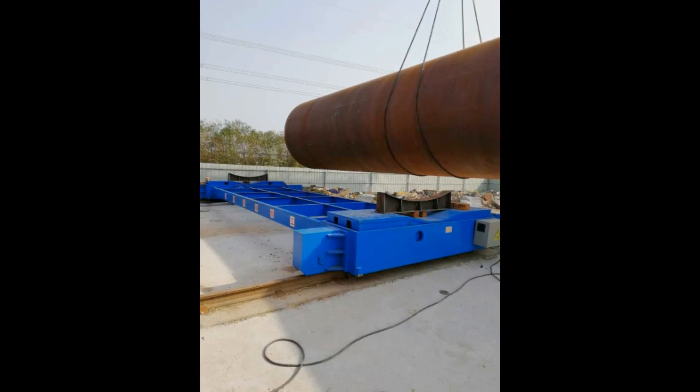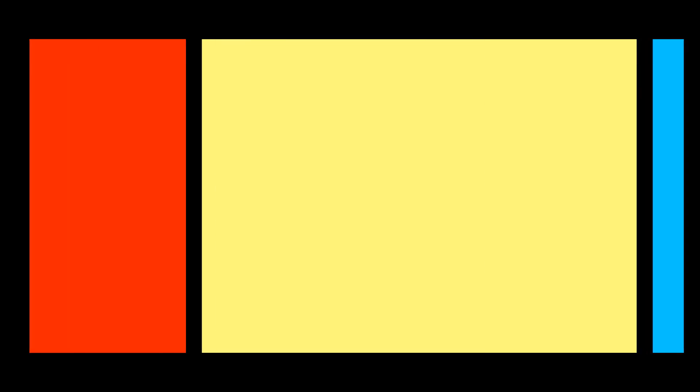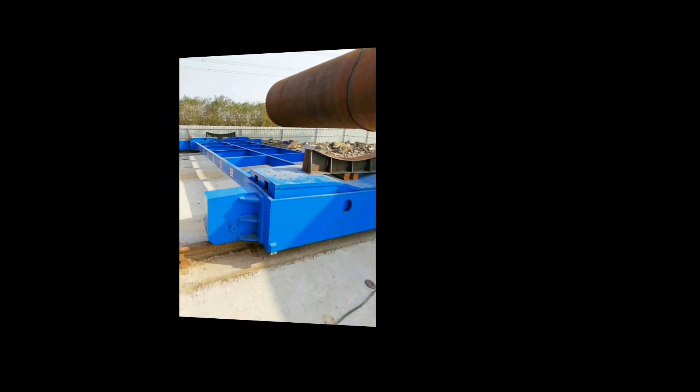Plate Joining: a complete production line with conveyor, integrated milling and welding on both sides. Plate Prefabrication: blasting and cutting of plates.